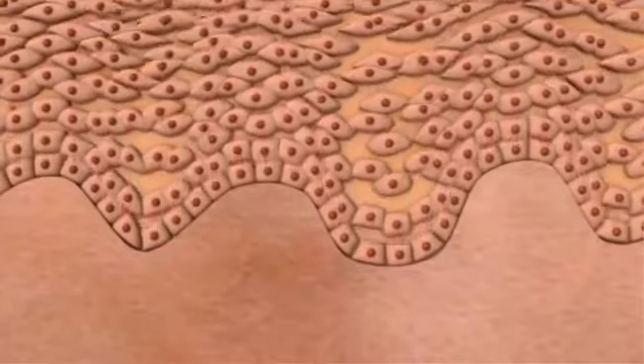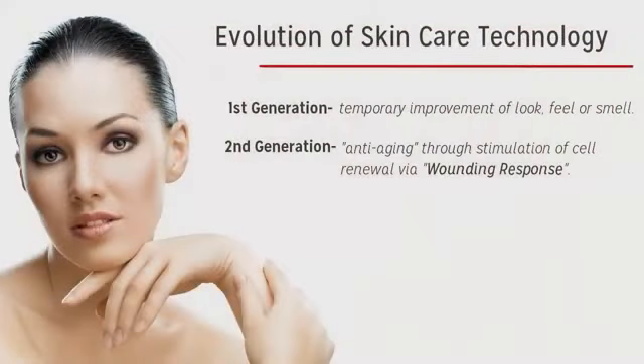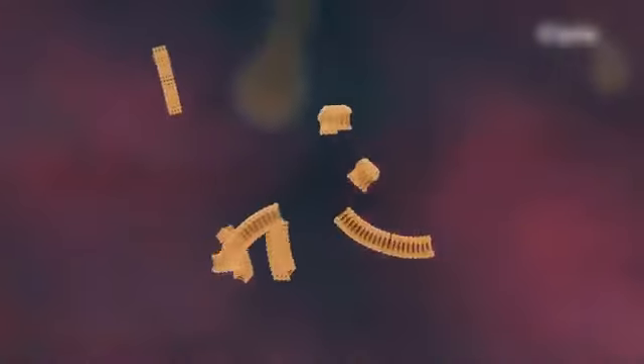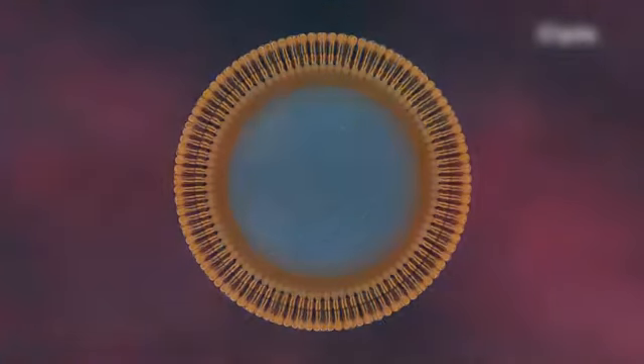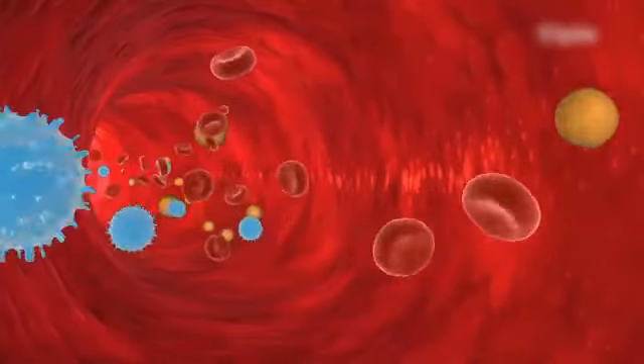It responds to that wounding by thickening the epidermal layer, and that has the effect of pushing out fine lines and wrinkles. By the third generation of skin care in the 1980s, things got very exciting. It was discovered that you could actually slow down, stop, or even reverse the cellular aging process through signaling. More importantly, liposomes were created that could carry a signaling molecule to the working cells of the skin and actually get them to behave young again.